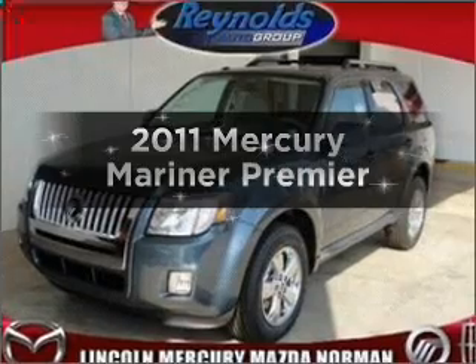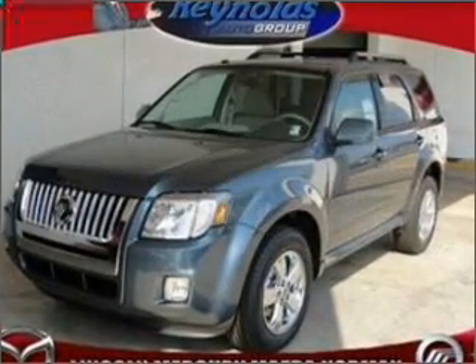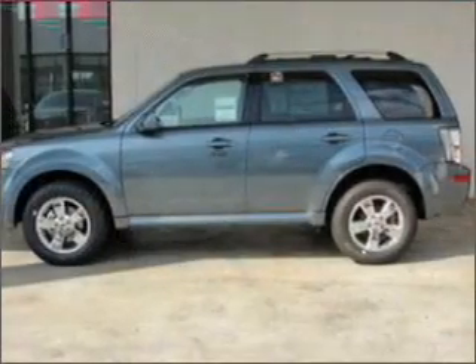Imagine yourself in this 2011 Mercury Mariner. If you're looking for a first-rate auto, this one could be yours today.